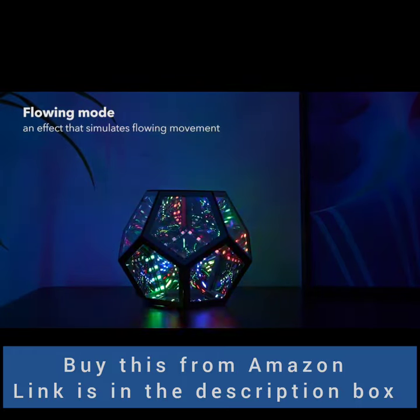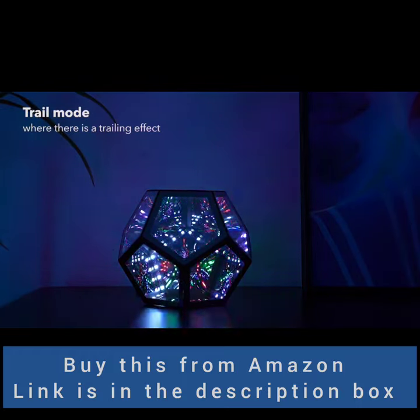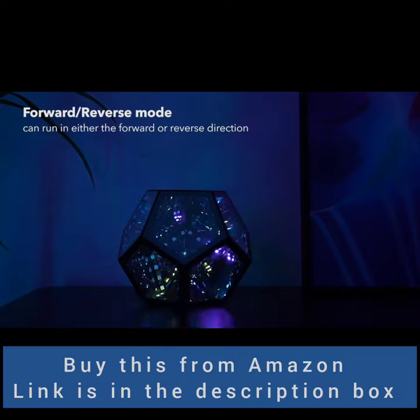Perfect for adults and children, it's a unique birthday gift. Find the purchase link in the description and remember to subscribe for more.